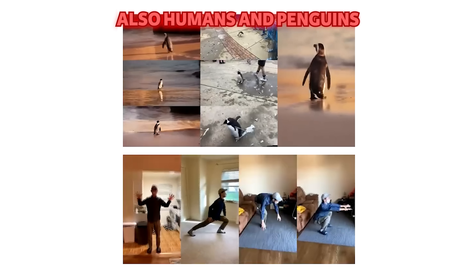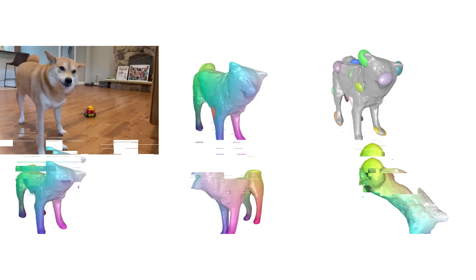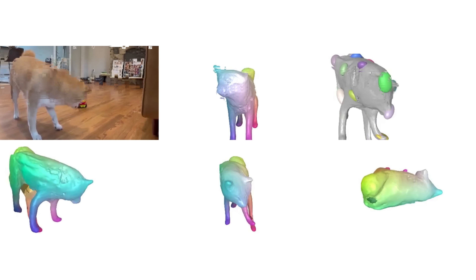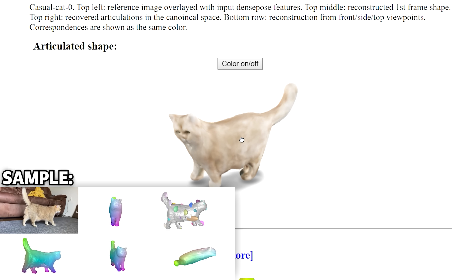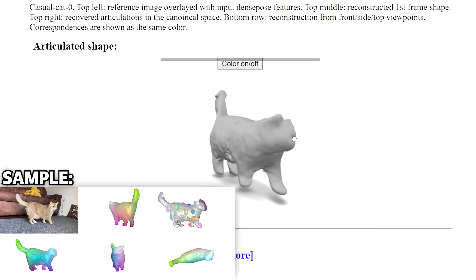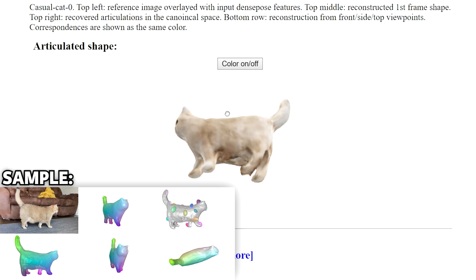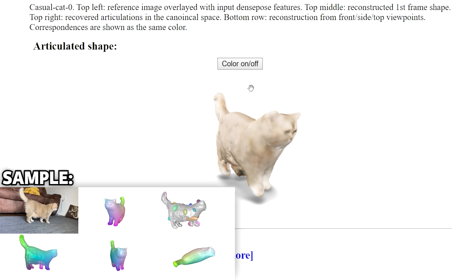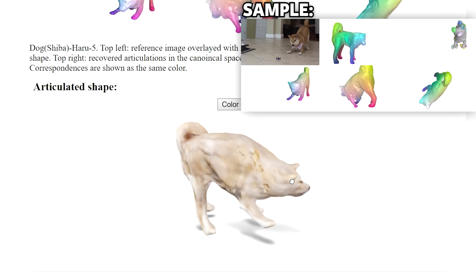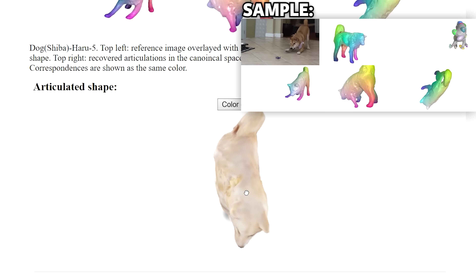BAMO is not limited to cats only — it is a semi-generalizable model that works on dogs too, and even humans. In the demo, you can see that the 3D model accurately copies the movements of the Shiba. You can also view this 3D model with its original color on or off, along with its movements from the video. Even though the 3D model's exact details aren't fully accurate and the cat looks a bit deformed, it is still cool how it replicates the movements so clearly. The leg length and head movements of the Shiba model are incredibly realistic and genuine.